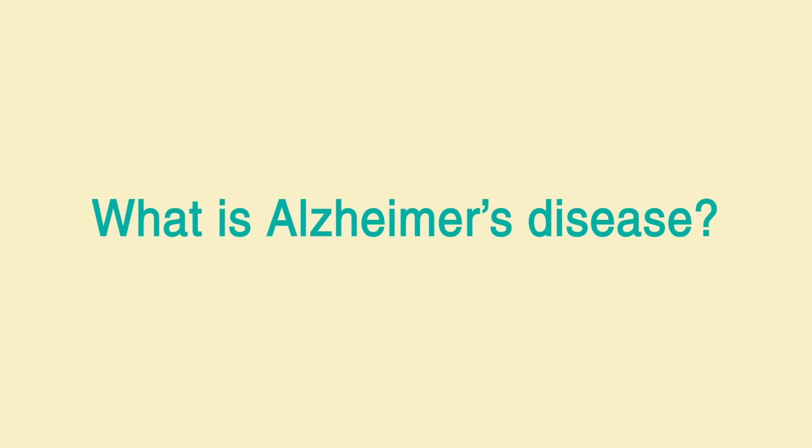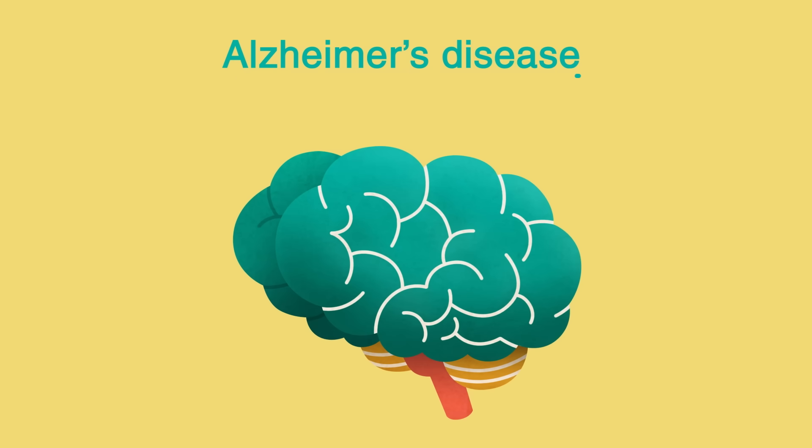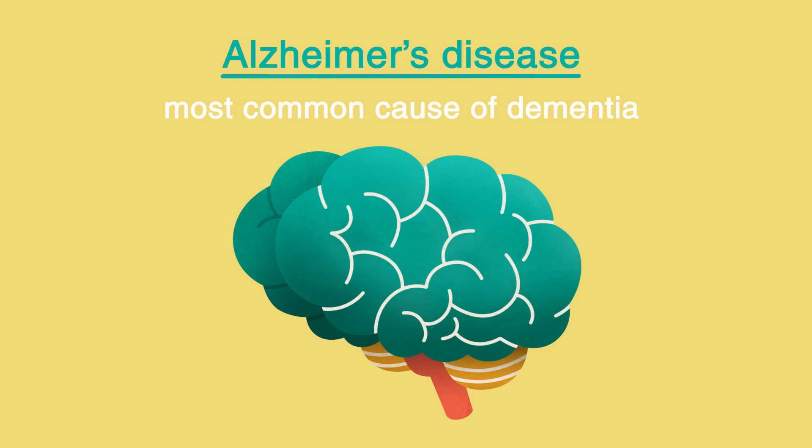What is Alzheimer's disease? Alzheimer's disease is the most common cause of dementia and also the best understood.